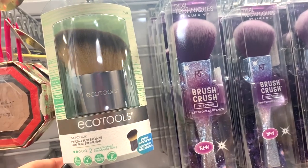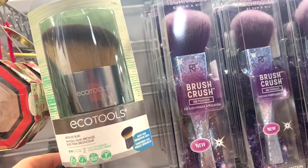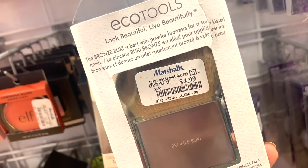I also have to mention this massive Eco Tools bronzer brush — it's huge but I feel like it'd be great for contouring or bronzing. It's retailing for $4.99 at Marshall's, which I think is pretty good. Okay, so I hope you guys enjoyed the haul!